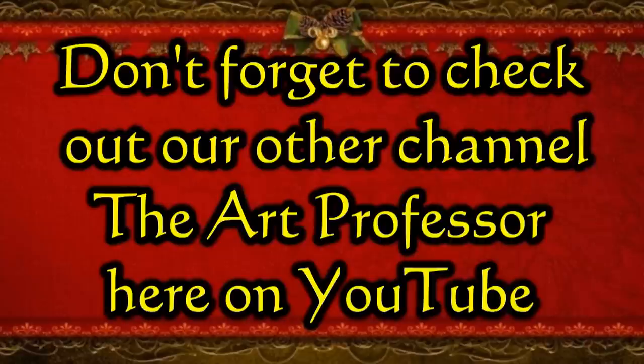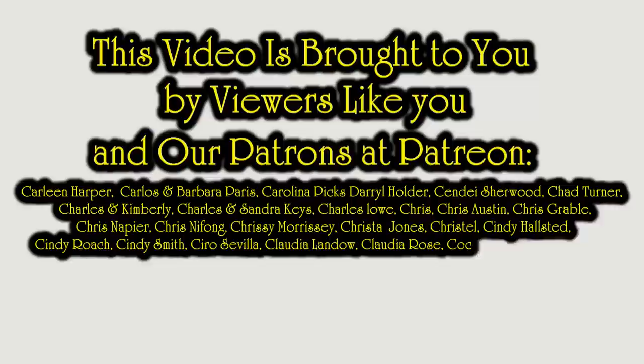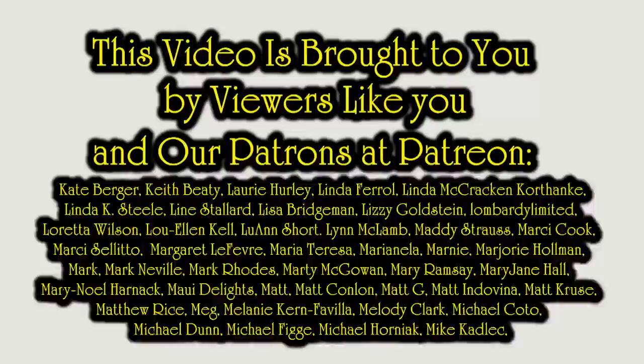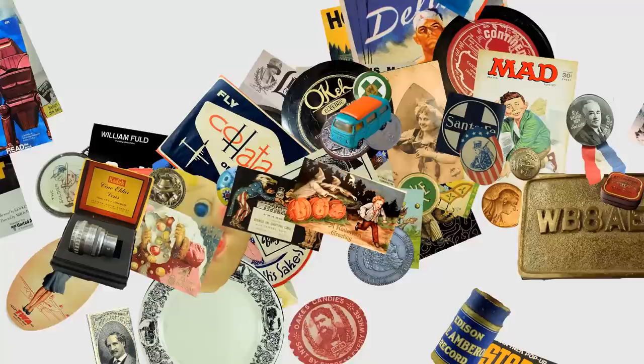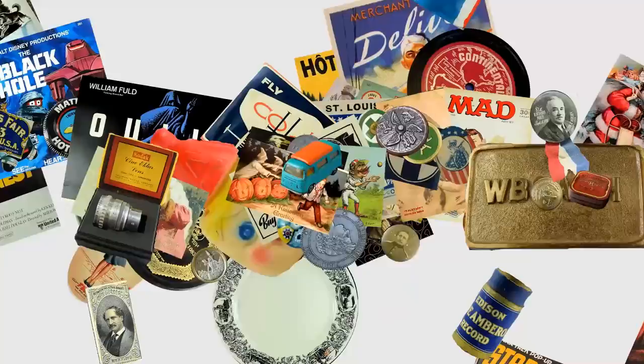Hopefully that gave you some ideas and some thoughts. If you enjoyed this video, please hit that like button down below. You can also hit the bell icon to be notified when I post new content or go live. Subscribe and tell all your friends. We'll see you next time.